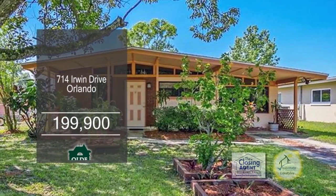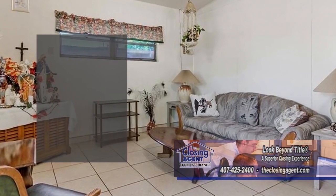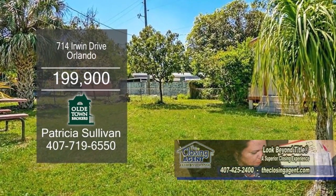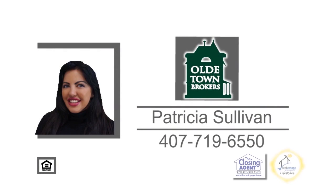This home in Orlando features three bedrooms and one bath. The floor plan includes a cozy living room. Cooking is a breeze in this charming kitchen. The extra building in the back could be used for work or a shed. For more details on this home next to Baldwin Park, give Patricia Sullivan a call.